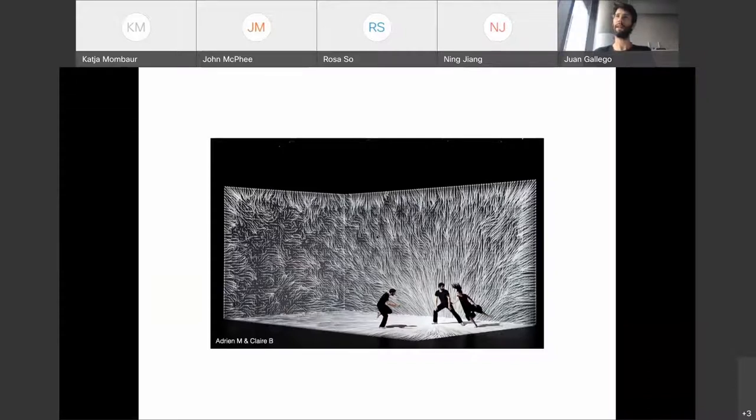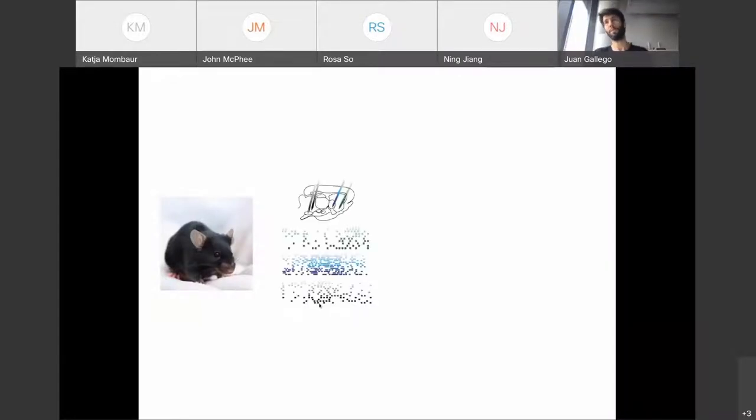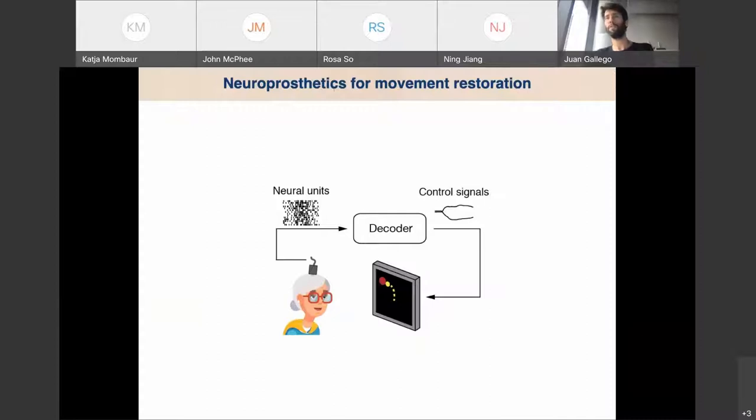In my lab, we're very interested in movement — aspects of skill learning, practice, habits, and all these things. We tackle these questions using behavioral experiments, mostly in mice but also monkeys, neural recordings, data analysis, and computational models. Today I'm going to focus on what we're learning about neuroscience and using to improve brain-computer interfaces.